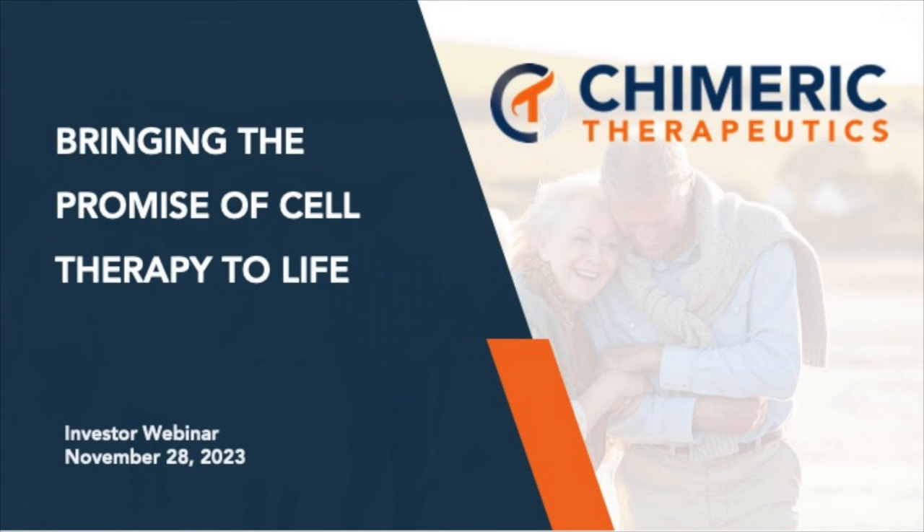Thank you for standing by and welcome to today's Chimeric Therapeutics Program Update webinar. All participants are in listen-only mode. The format will be a little bit different today. Rather than a formal presentation throughout, we wanted to run a bit of a fireside chat amongst the Chimeric Executive Team. There will be an opportunity to ask questions, so please feel free to type them in using the Q&A function within Zoom.